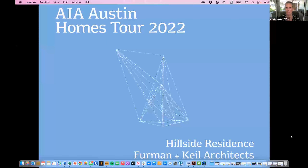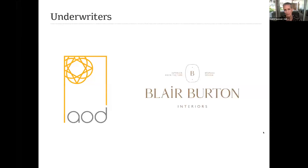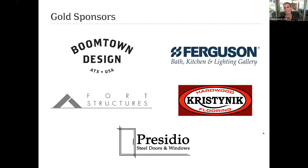Welcome everyone. I can't believe it's week four of our extended homes tour 2022. I'm Ingrid Spencer, executive director for AIA Austin. I want to welcome you to this session about the Hillside Residence with Furman and Kyle Architects. Our moderator today is AIA Austin president of 2023, Christy Taylor. I want to give a general shout out to our sponsors for the homes tour. We're incredibly grateful to all of you for supporting the tour and supporting the chapter. With that, I'm going to turn everything over to our moderator, Christy Taylor, to introduce our architects today. Enjoy the session.